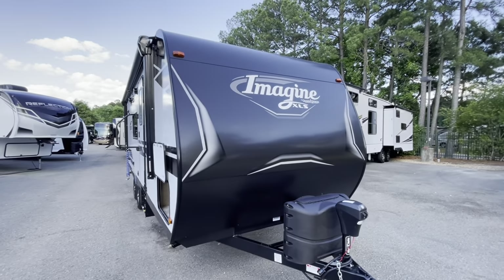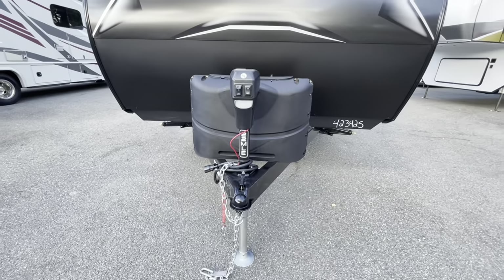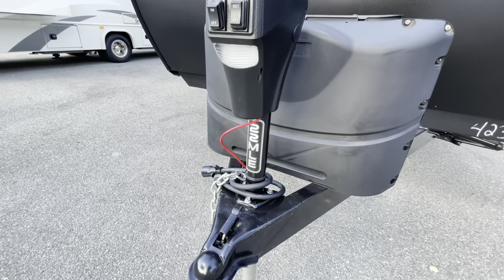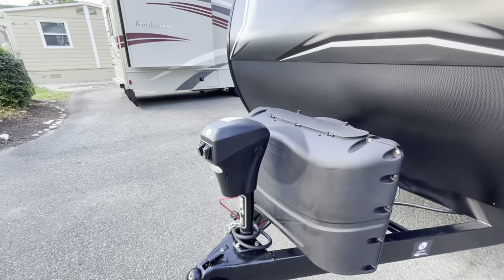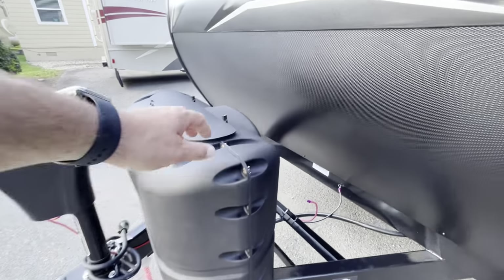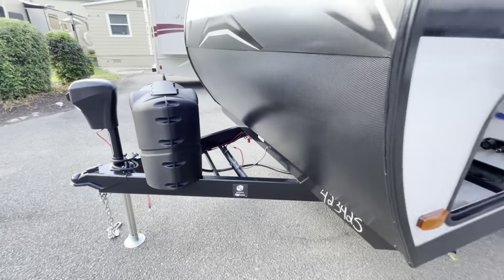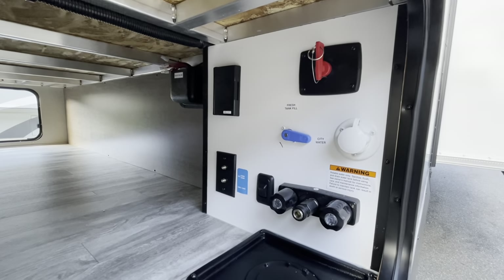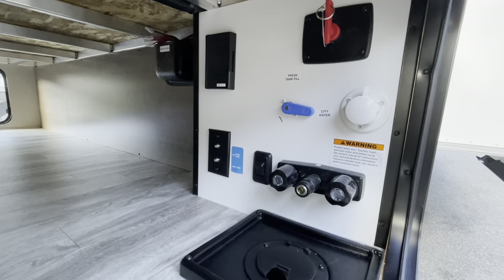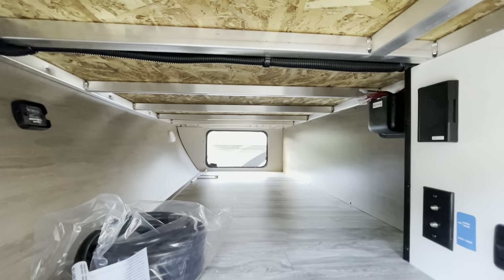Moving to the outside, you see the nice Imagine XLS logo on the front, with the model number right on the tongue — easy to find when looking down a row of Grand Design Imagines. There's a power tongue jack and two 20-pound LP bottles. There's a cover spot for two batteries; it will come with one battery and a battery box. Your convenience and docking area has a battery disconnect, receptacle, cable, outside shower, and water hookup all in one area, with motion sensor lighting and clean storage.